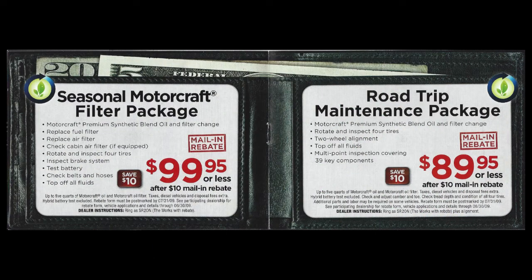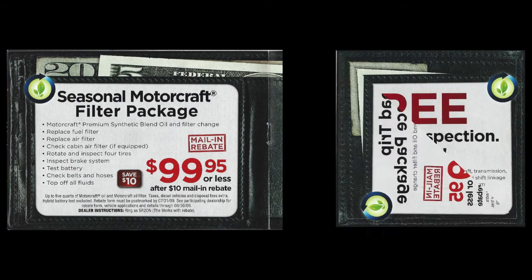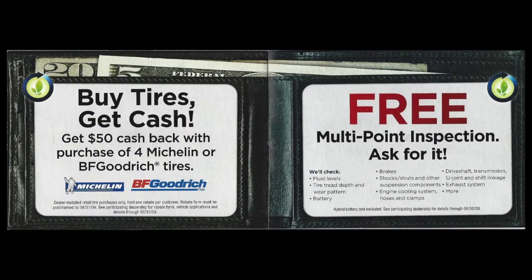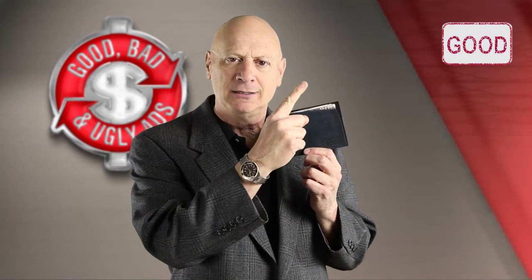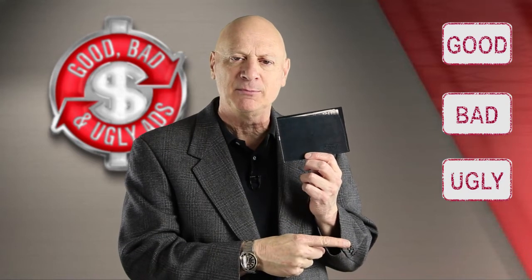And you go through that and you tell me, is this a good idea or not? So all told, you'll notice that this piece has seven different spreads and they put a coupon on either side of each spread, so they make plenty of offers for you to take advantage. So the question for you is, is this little billfold catalog of coupons good, bad, or ugly from a marketing perspective?